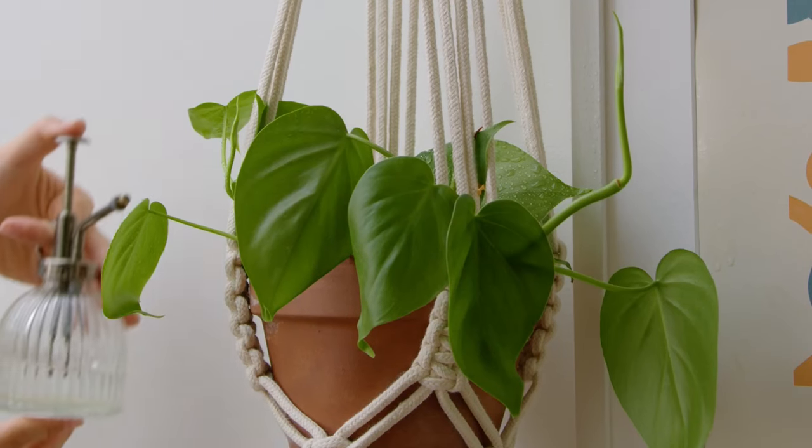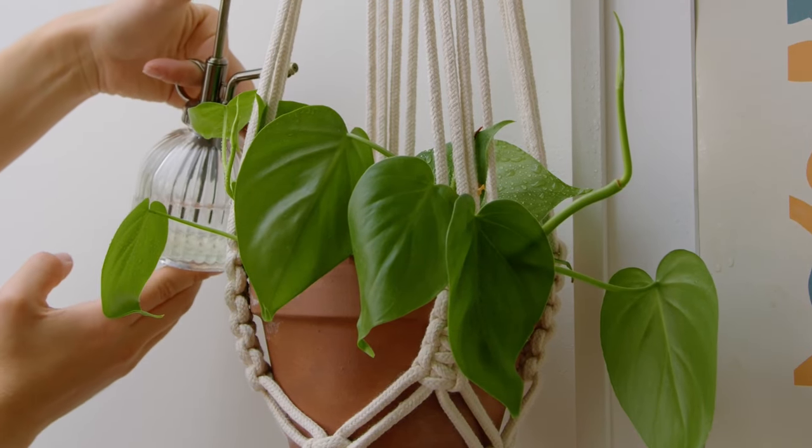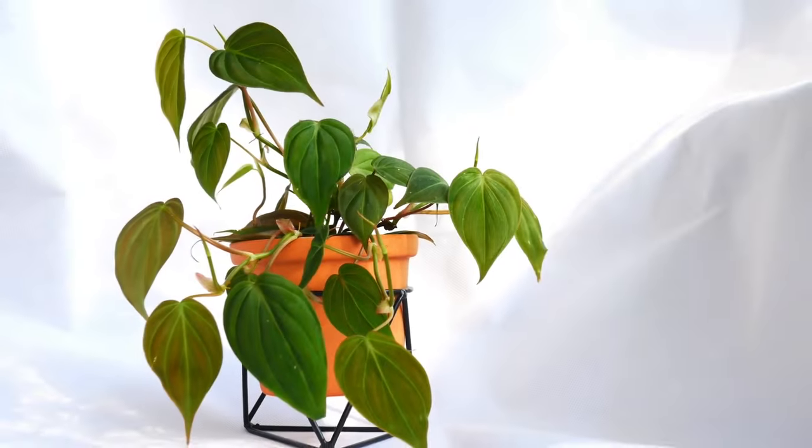Philodendron. With the Heartleaf Philodendron, you get adaptability and charm in both vine and shrub forms. What's not to love?